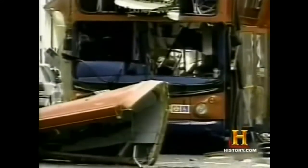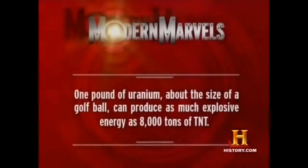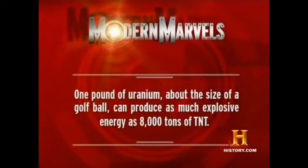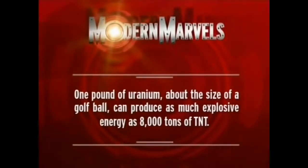During the Cold War, the overwhelming destructive firepower possessed by the superpowers actually helped avert a nuclear nightmare. But today, new terrors and new tactics have given rise to grave new threats. One pound of uranium — about the size of a golf ball — can produce as much explosive energy as 8,000 tons of TNT.